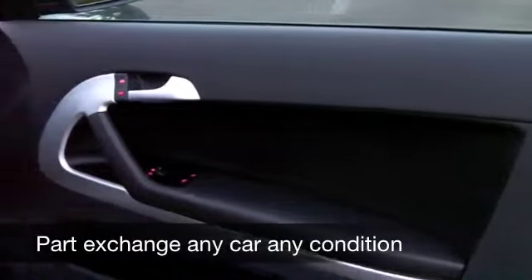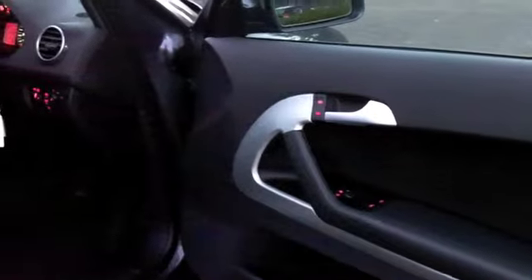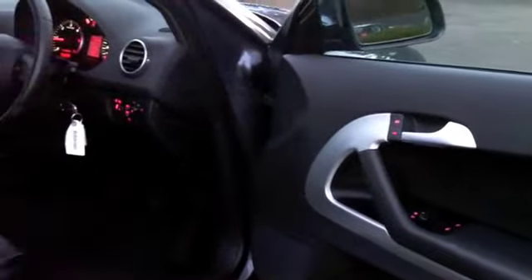This has all leather inside. It's a very smart cabin, very comfortable. You've got remote central locking, climate control, and a really decent sounding music system with CD player.